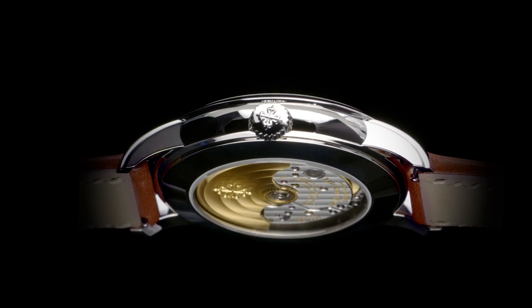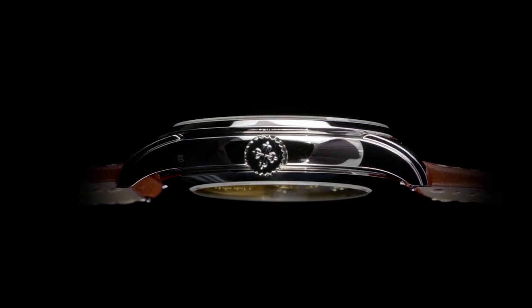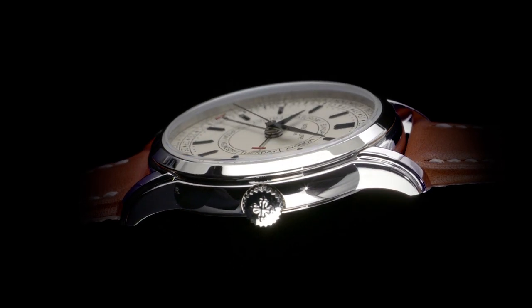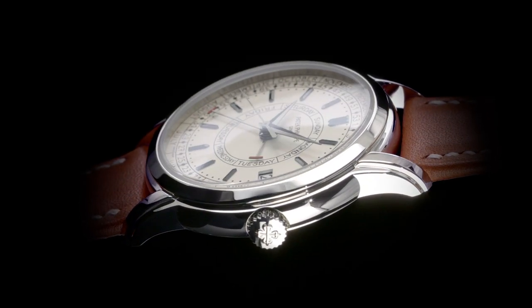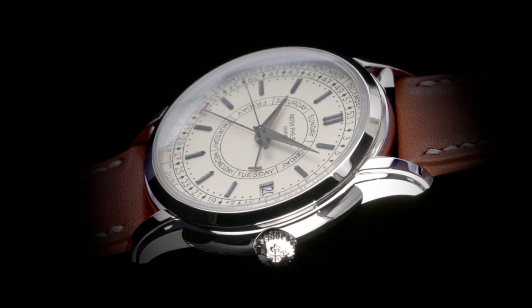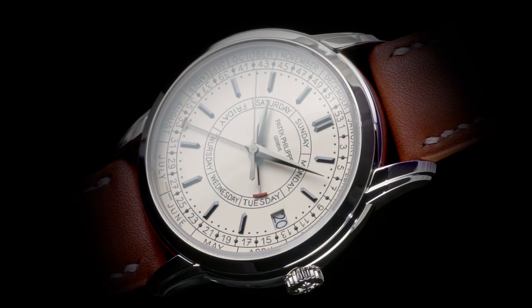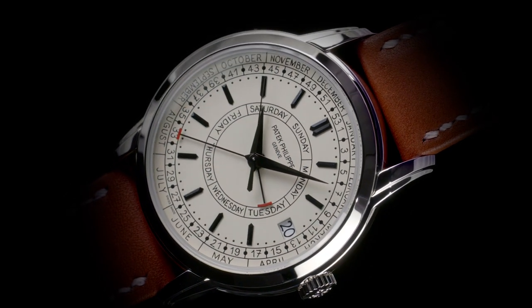Weekly calendars are nothing new, although hardly used outside the financial and business worlds. Will a weekly calendar mechanism change the way most people organize their life? Not likely. But if you're one of the people who are familiar with and works with weekly calendars, this is a calendar tool which will be most useful.